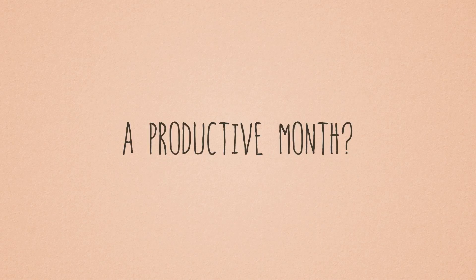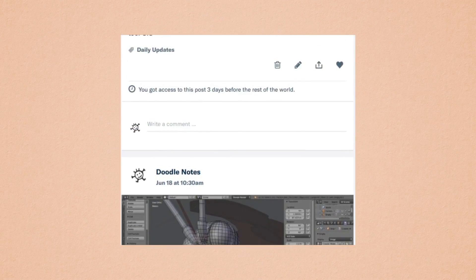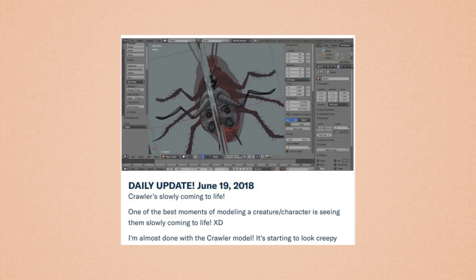I actually started June late — it was already halfway through the month that I started with the modeling for the crawler. But I made lots of progress despite that.